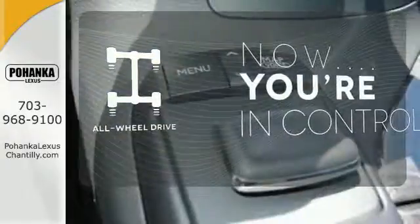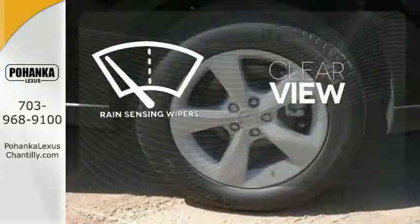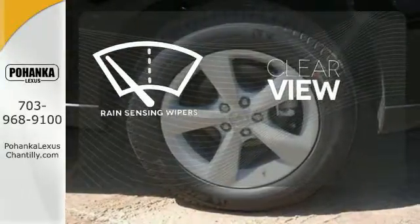This vehicle, with its grippy all-wheel drive, can handle anything Mother Nature throws at you. Keep your attention where it's needed and let the rain-sensing wipers maintain a clear view.